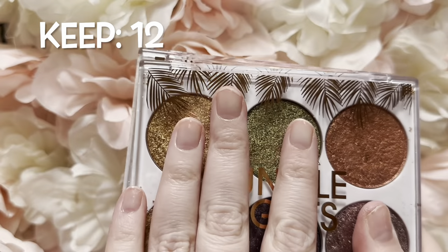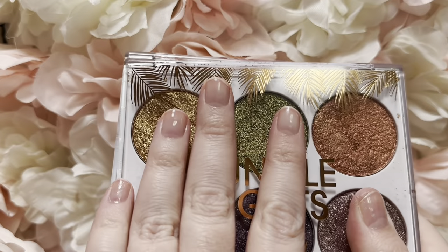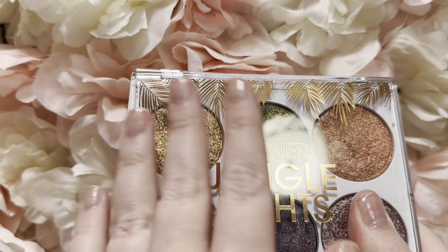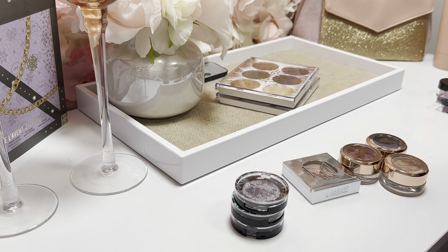My nails — I peeled them off and then they proceeded to break, so I've painted them with a nail strengthener. We're just gonna move on from that and try to ignore how janky they look.